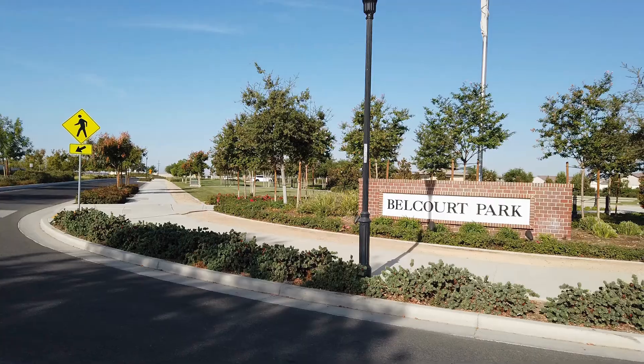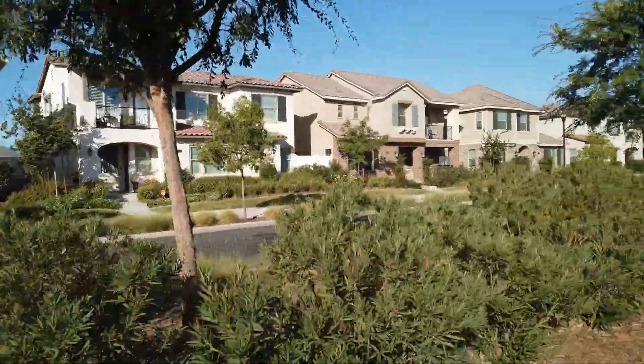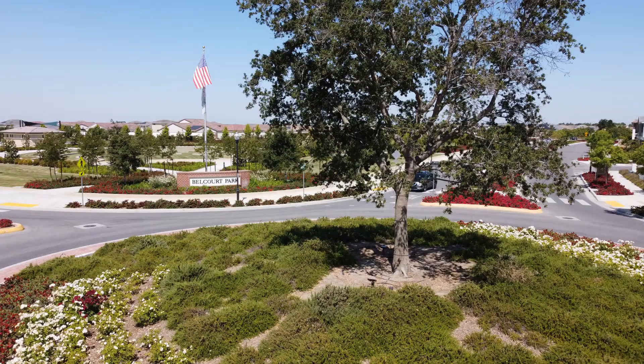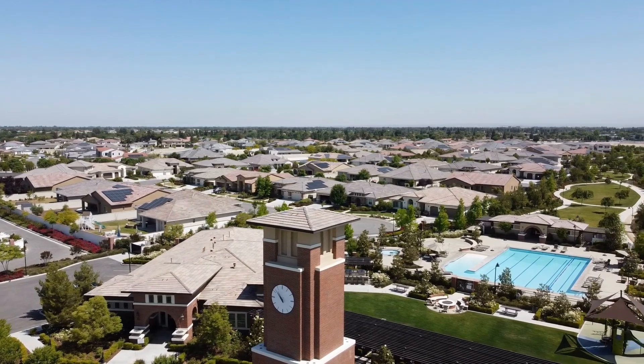The rave about today's video is Belcourt. The Belcourt community is located in Sevenoaks. It is a master plan community with the theme of Bakersfield. The circular motion streets and the clock tower all resemble the rich history of Bakersfield.